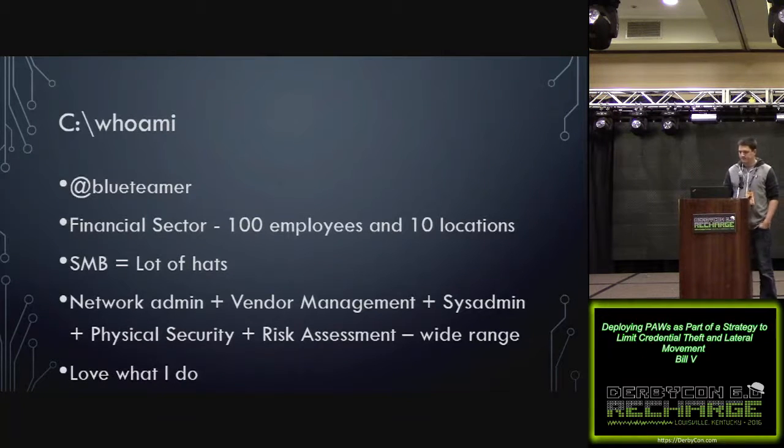A little bit about me. Blue Teamer on Twitter. I work in the financial sector for a small company, about 100 employees in 10 locations. Working for a small company usually means you wear a lot of hats. I do everything from configuring networking equipment to vendor management to daily sysadmin stuff and a little bit of physical security.